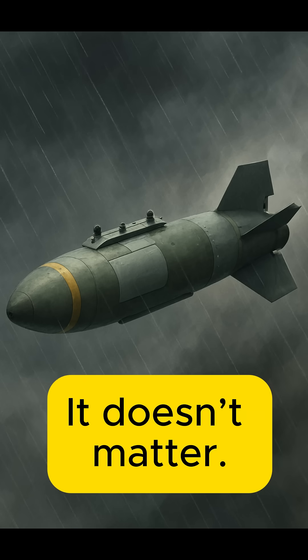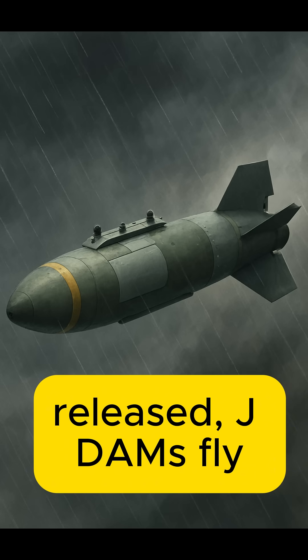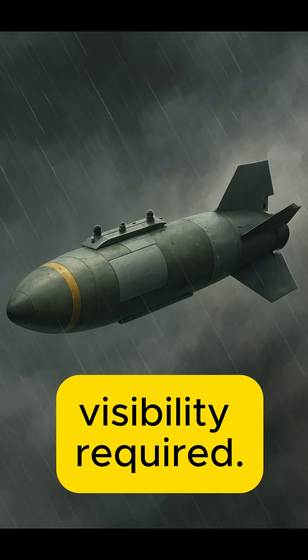Rain? Smoke? Darkness? It doesn't matter. Once programmed and released, JDAMs fly unerringly to their targets — no lasers or visibility required.